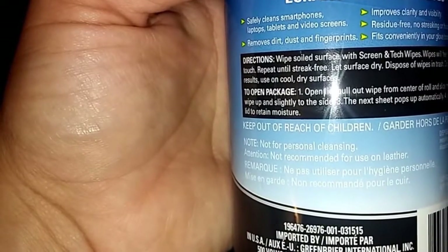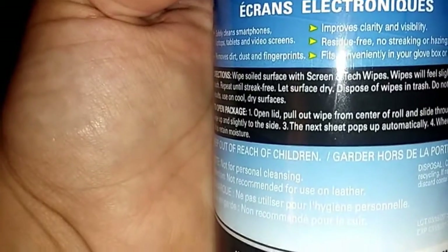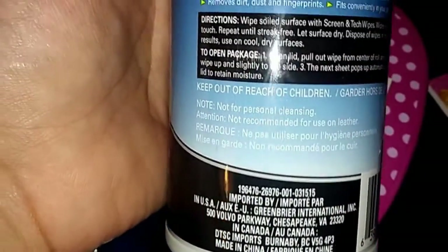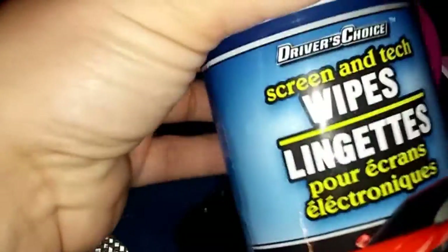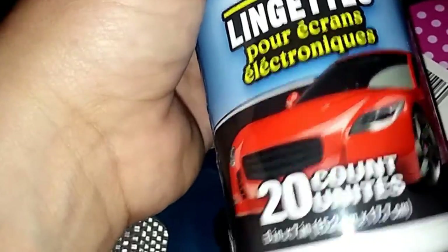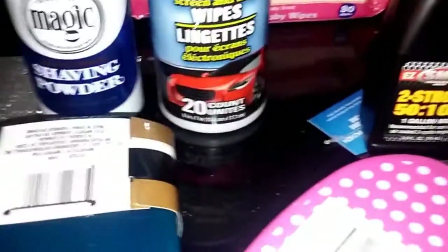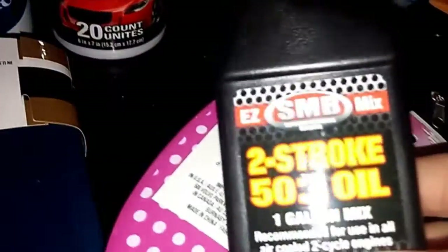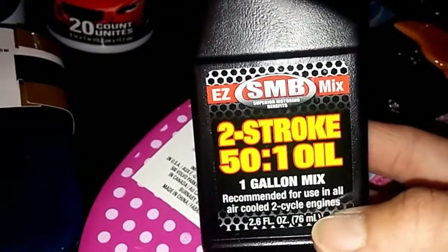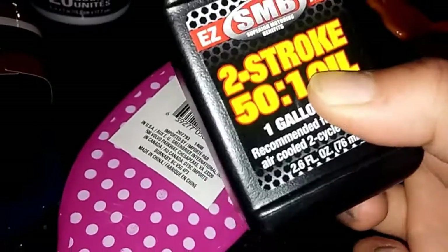The Screen and Tech wipes safely clean smartphones, laptops, tablets, and video screens. We thought it was for the car — there's a car picture on the packaging — but it's actually for your phone, laptop, and cell phones. Twenty count. He also picked up two more of these fifty-to-one oil mix for small cycle engines like your chainsaw or lawn mower.